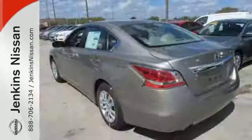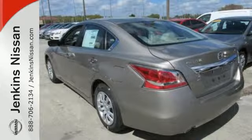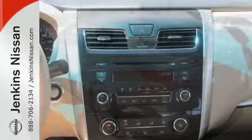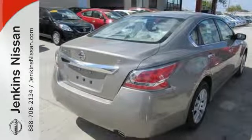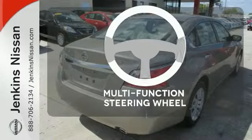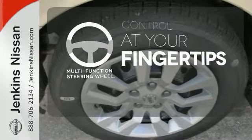In a stylish sedan, plus it has impressive technology like push button start, an advanced drive assist display, Bluetooth, an advanced airbag system, and active understeer control. A multifunction steering wheel puts control at your fingertips.